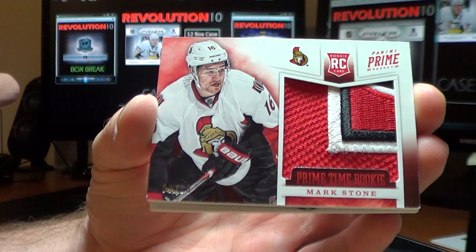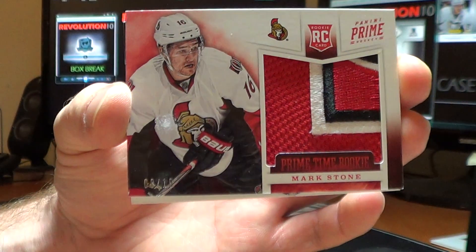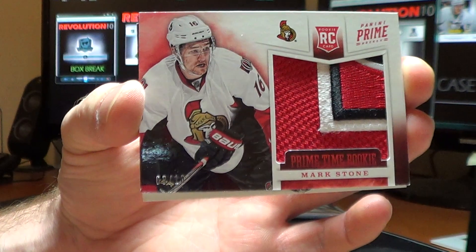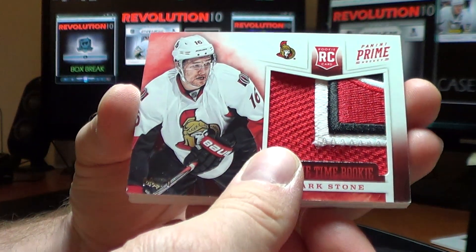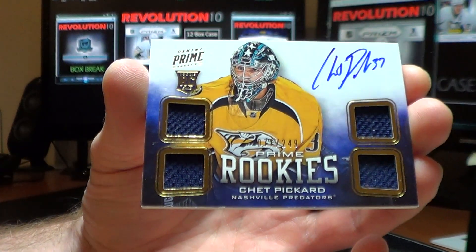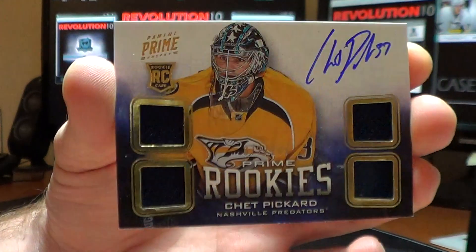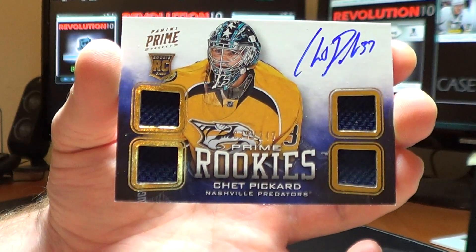Sweet patch. We have a Prime Time Rookie patch — Mark Stone for the Ottawa Senators, numbered 8 of 10. It's a cool patch. And for the Nashville Predators, Prime Rookies — Chet Picard, 77 of 249.